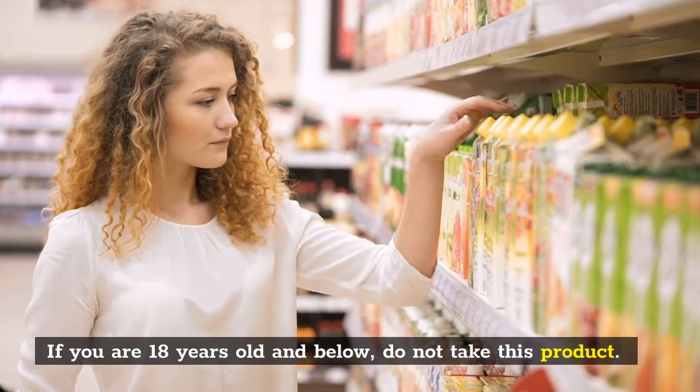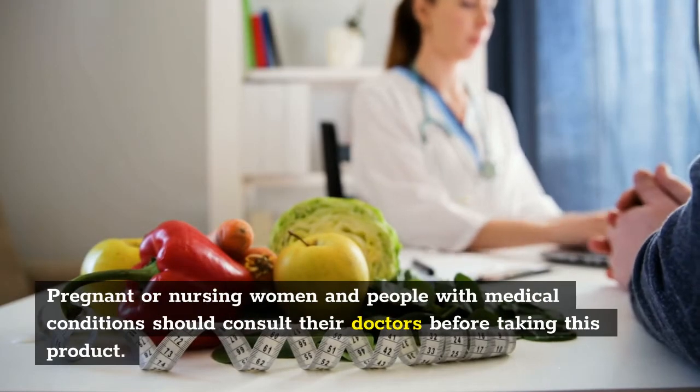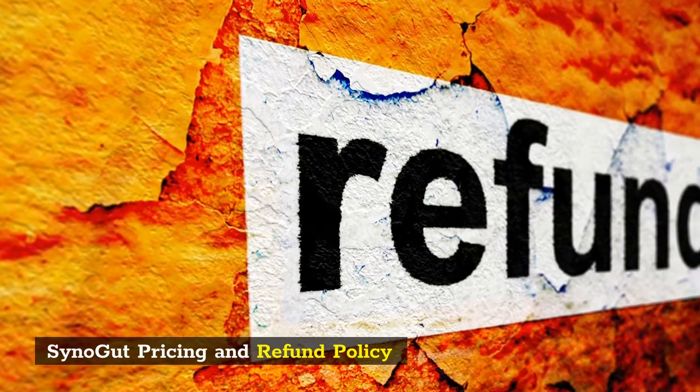If you are 18 years old and below, do not take this product. Pregnant or nursing women and people with medical conditions should consult their doctors before taking this product. SinoGut pricing and refund policy: